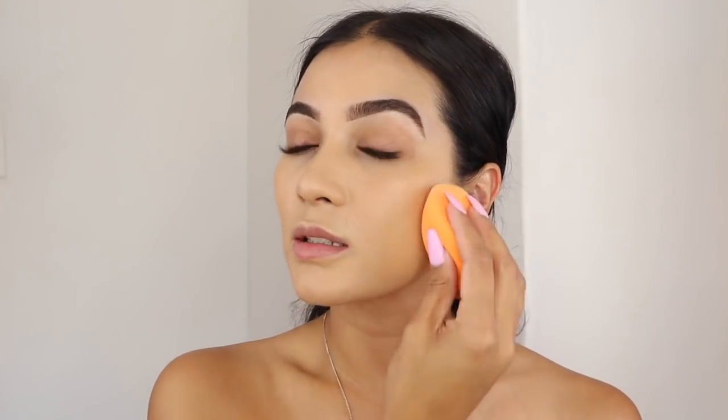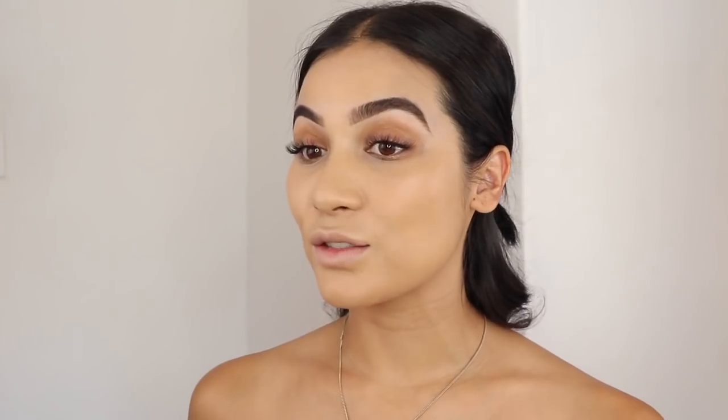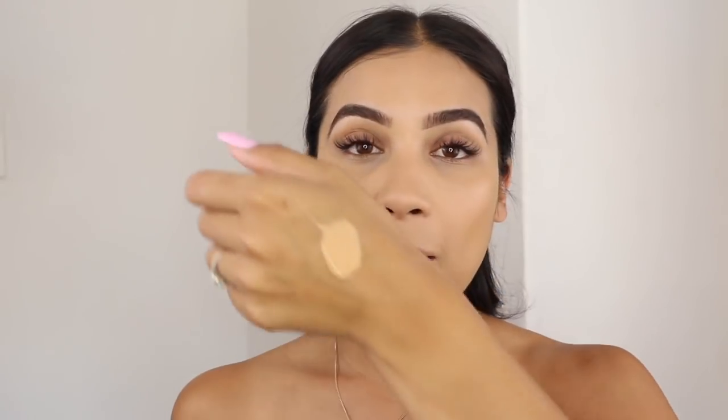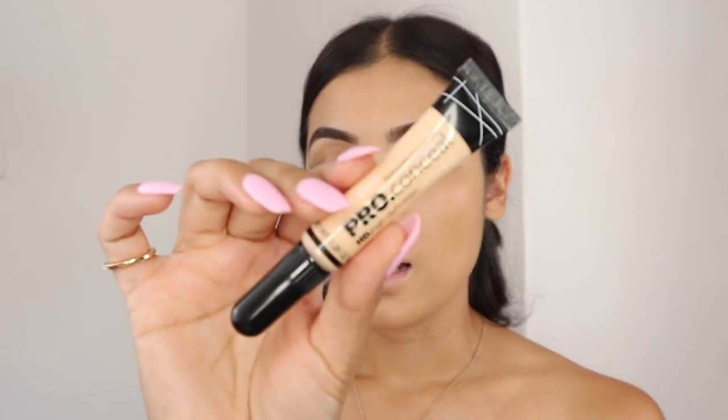That is full coverage — holy crap! I put so much on my hand thinking I'd need a lot, but I didn't. I'm just going to conceal a little bit under my eyes because I tend to have dark circles in that section. I'm using the LA Gold Pro Conceal concealer in the shade Porcelain. I'm not going to use a lot because I already have such high coverage.